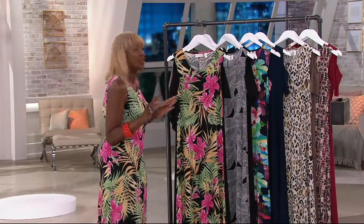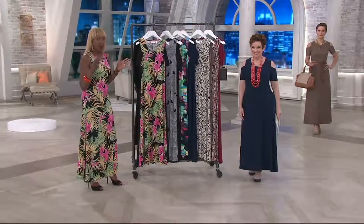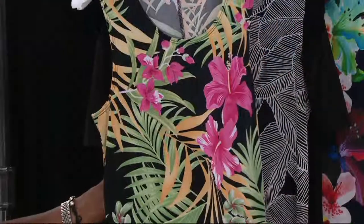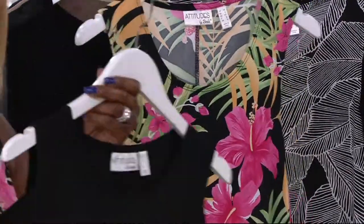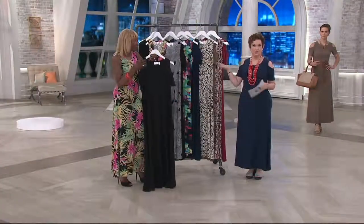I wanted to give you two amazing dresses that you can do everything with. I'm wearing the print here — a print tank dress, which is fabulous. That great maxi has a great swing. And with it, you're going to get the black solid cold shoulder. So that's black tropical.